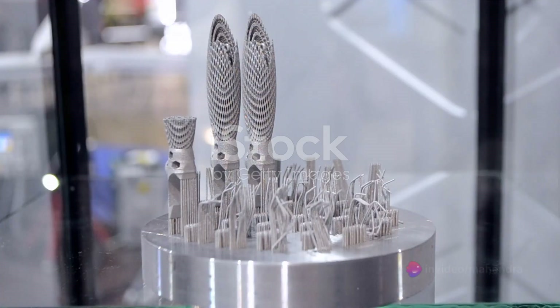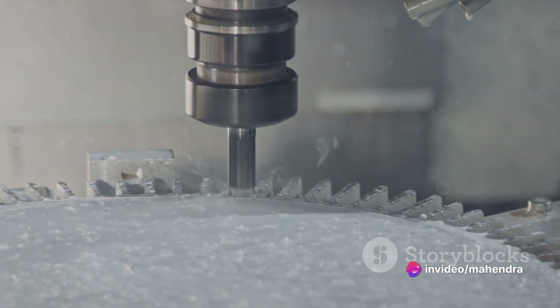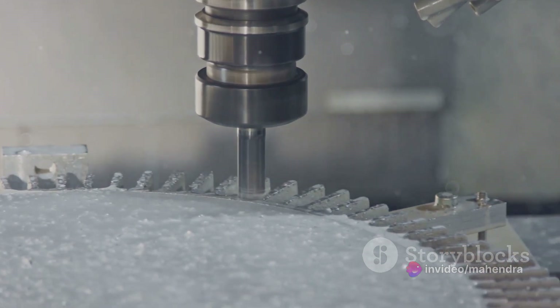Today we delve into a research journey that explores the mechanical properties of components created from AlSi10Mg alloy using additive manufacturing technology.